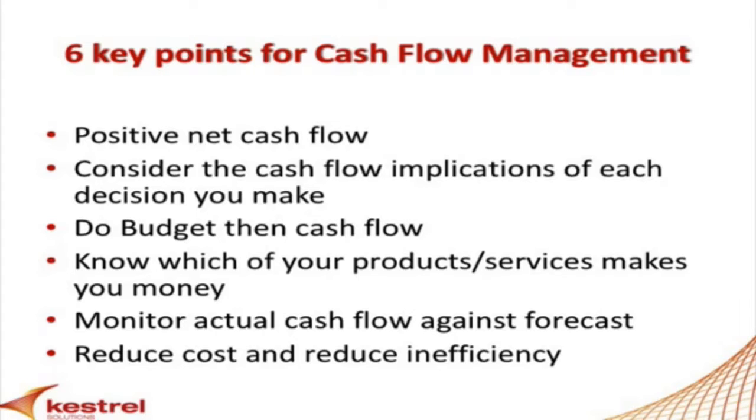We've got to reduce costs and reduce inefficiency in the business. Particularly important when revenues are stagnant — how are you going to improve your bottom line? When revenues are stagnant, you've got to reduce your costs and become more efficient. Those are my six key points in cash flow management.